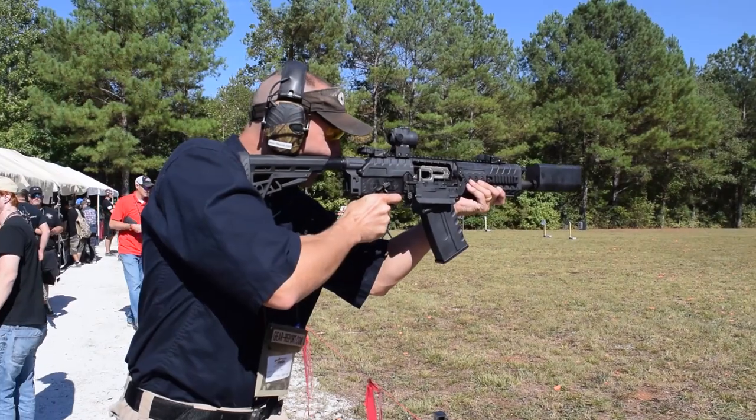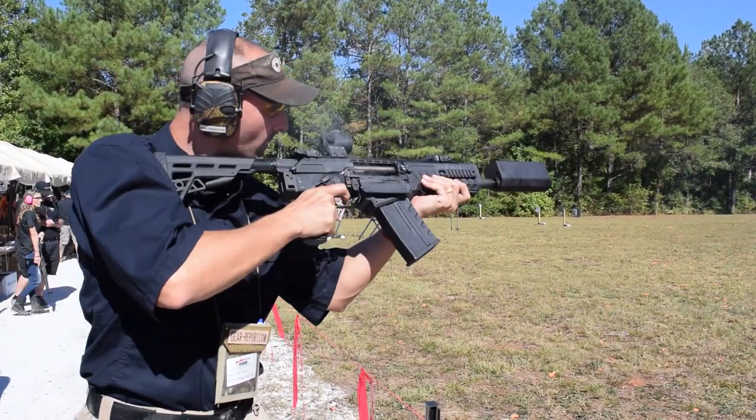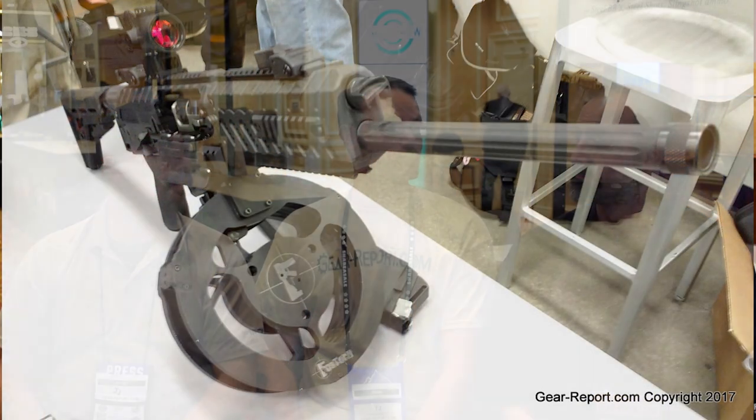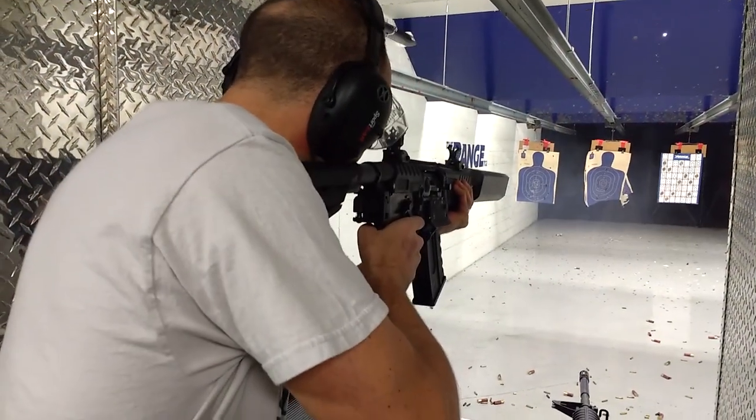I'm TJ. The one I was excited about today was the FosTech Origin 12. After a couple years of tinkering, I saw it today. They redid all the pins, fixed any issues they had. They have a binary trigger — it's fantastic — and they've got a couple of 30-round drums. Fun to shoot. I don't know what the practical use is, but it'll put a smile on my face. The really cool thing is I get a chance to shoot it tomorrow — I can't wait.